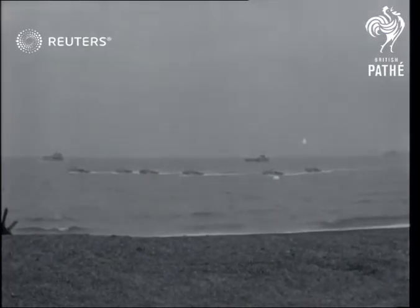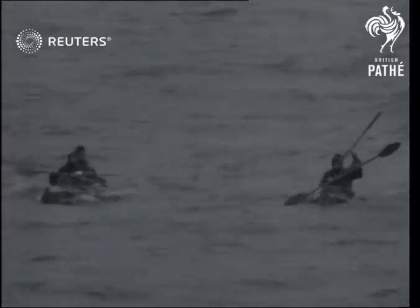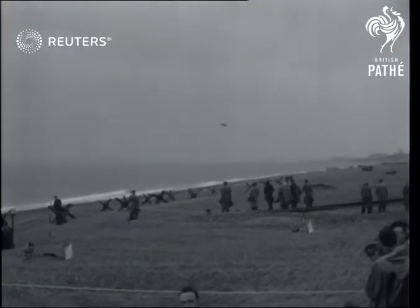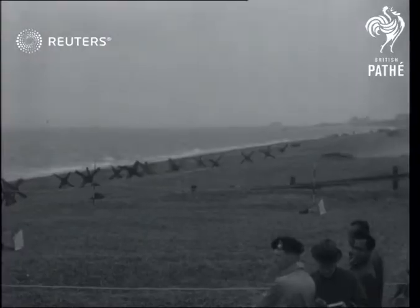Operation Run-A-Ground, Britain's biggest invasion exercise since the war, is successfully launched on the south coast as Royal Marine frogmen, powerfully supported by jet fighters, destroy beach defences. The frogmen had swum ashore to lay the charges, set to explode days later.